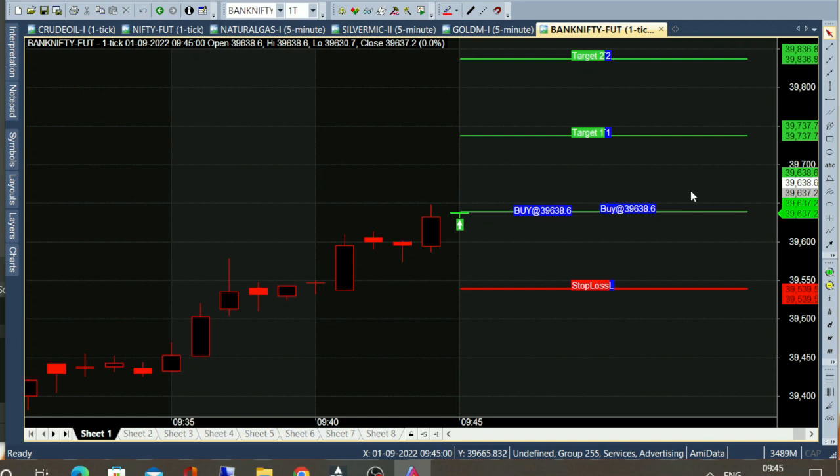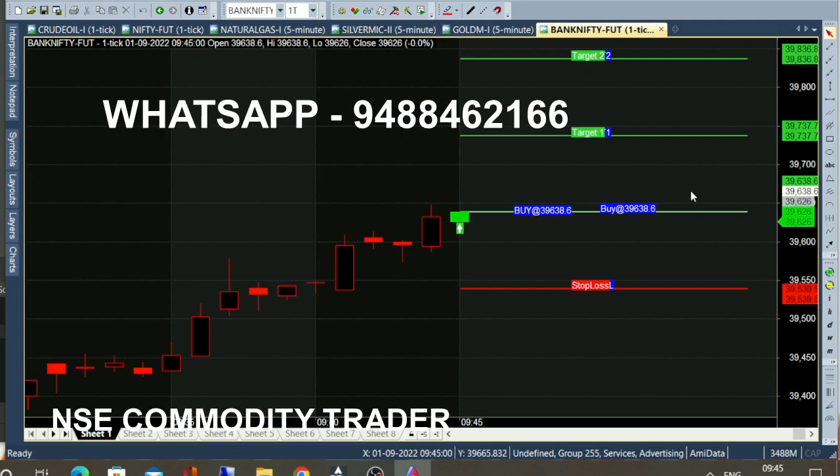Future traders can enter at this point; option traders can buy. You can change the color in the live market. You can change the entry target star plus. You can do the order place, or you can do auto trade — you can change the entry point. This is the entry point: the first green color candle is the straight white color line, and that is the entry point.